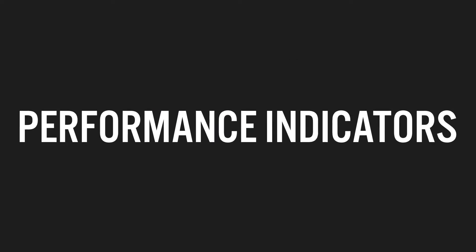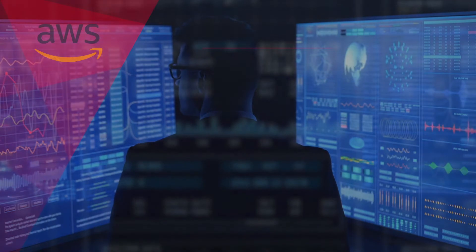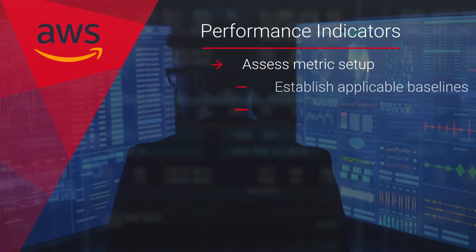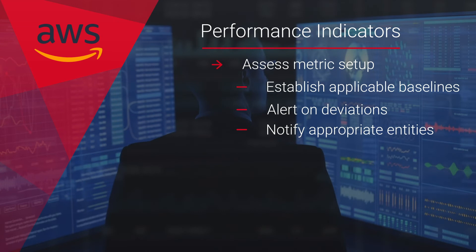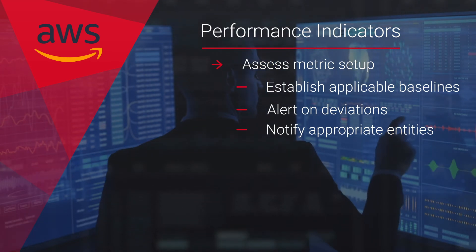We review key performance indicators for the workload. Metrics setup is assessed to ensure applicable baselines are established and any deviation from these baselines are being alerted, with notifications sent to appropriate entities.